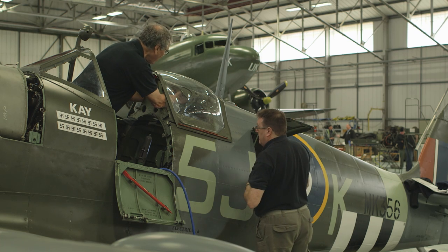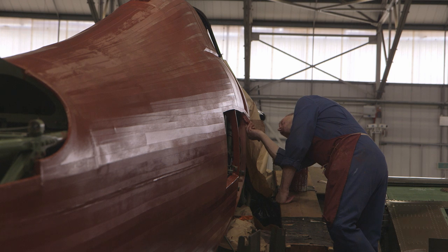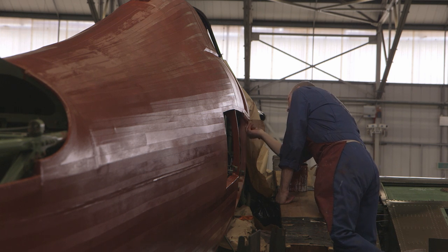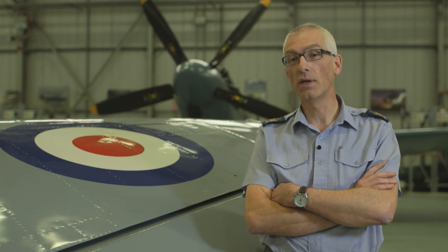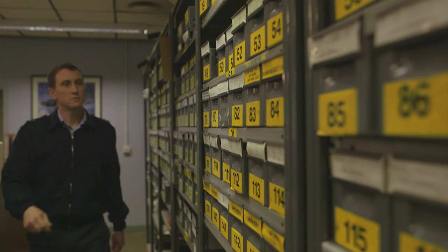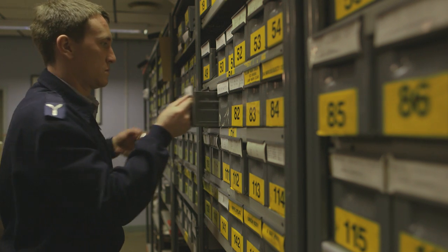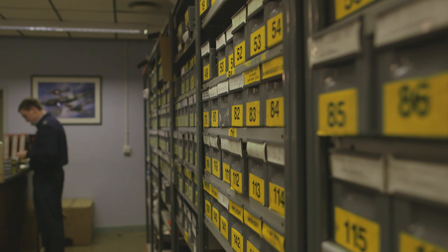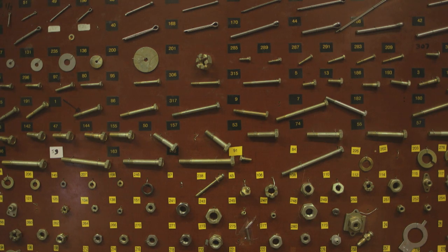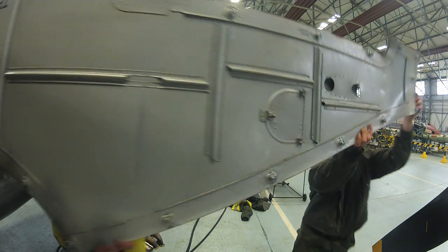We've got quite a support network of civilian companies that help us out, but fundamentally, like every other aircraft that the Royal Air Force operates, we have to go to a document set. Generally we're pretty good for spares — we can pretty well get everything. If we've got a part number and it's in supply that's straightforward. General spares used on other aircraft we can cover quite nicely, and if we've got a drawing we can even go out to a company and get it made.